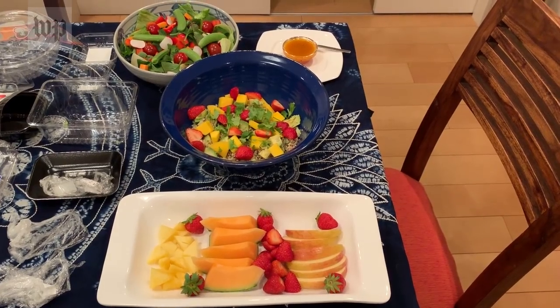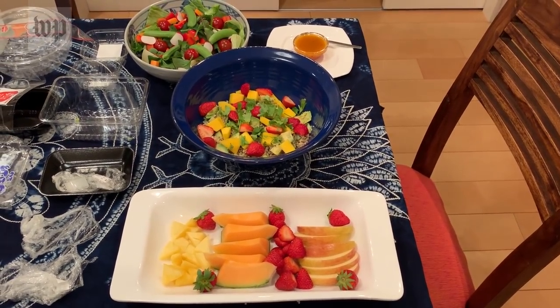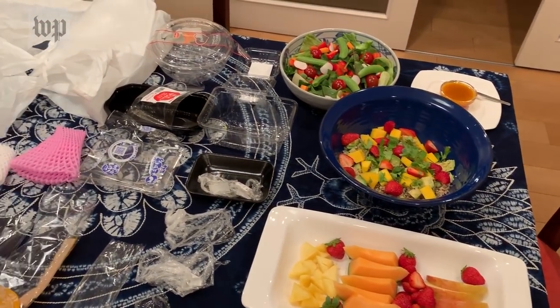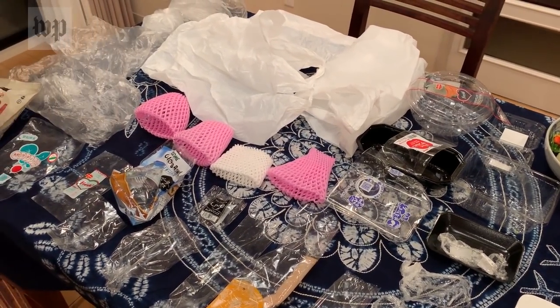So here's the final product — salad and fruit. And, as you can see, quite a lot of plastic packaging.